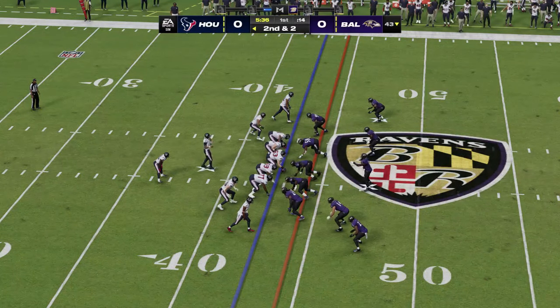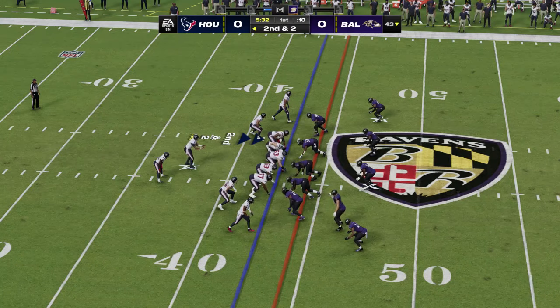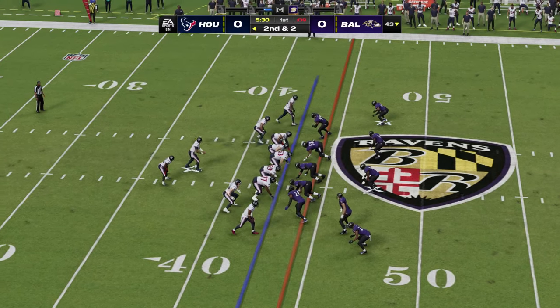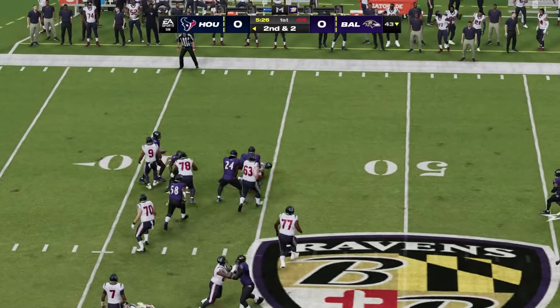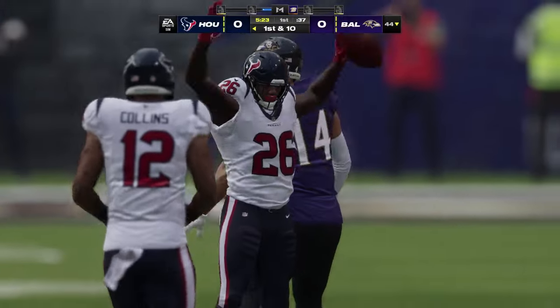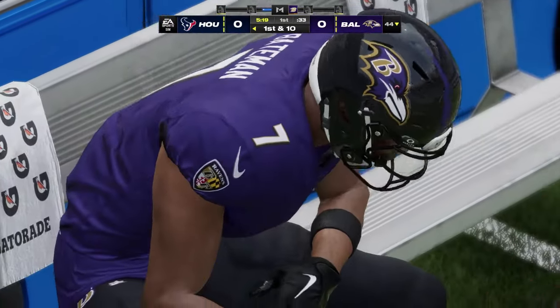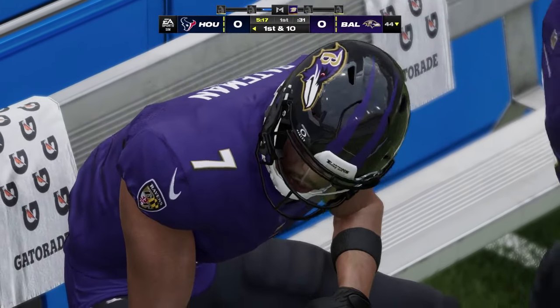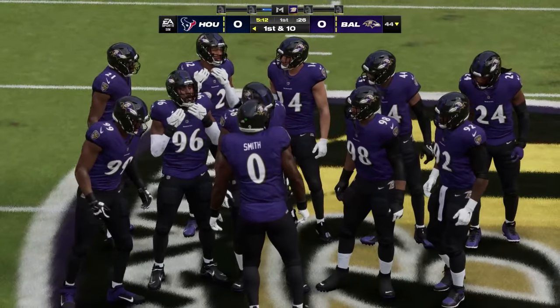From the 43, here's second and a couple. Singletary here running out of the gun — and he'll get up near the 45, they'll spot it at the 44. Two yards, good enough for a first. Not too many more ideal situations than second and two to try and pick up a first down. They ran it and picked it up.